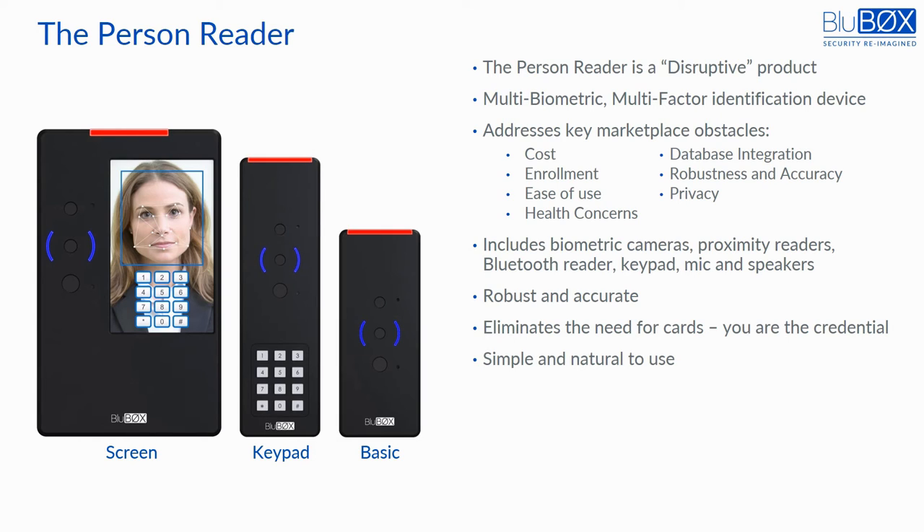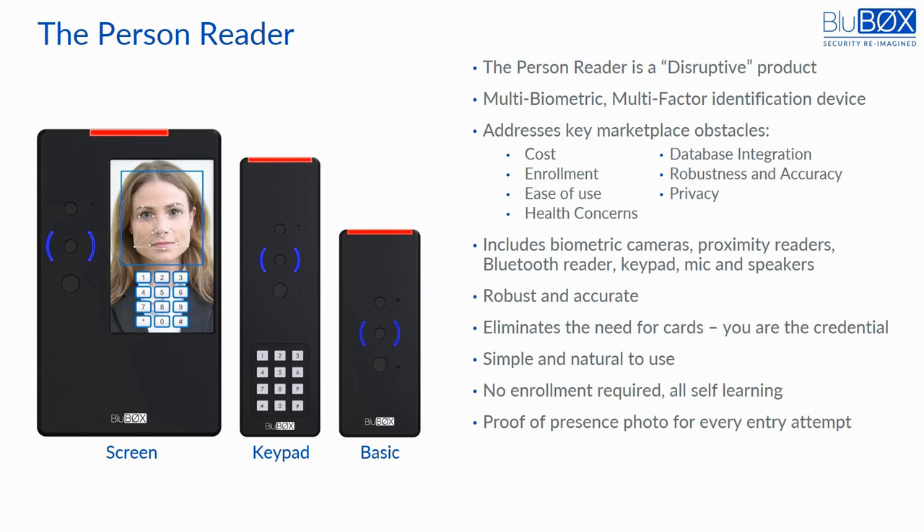Person readers are simple and natural to use, and free. Just look at it, be recognized, and be admitted. There is no distinctive enrollment procedure — it learns what you look like by your first arrival and how you change over time. It is versatile: it can snap a picture of every individual being granted or denied entry, and can also act as an intercom or a video camera. In terms of price, the BASIC reader starts at $800, allowing it to compete with much less capable readers.